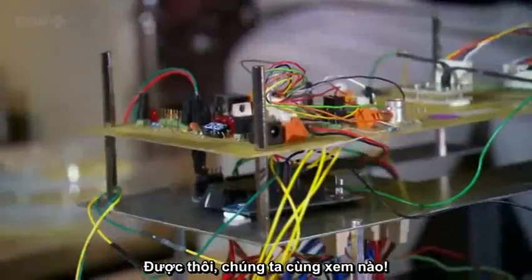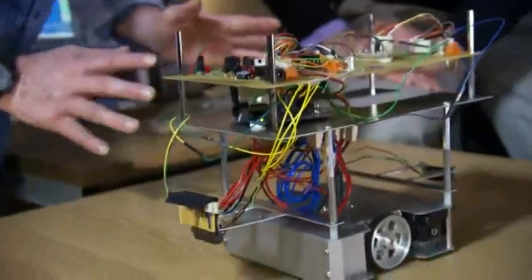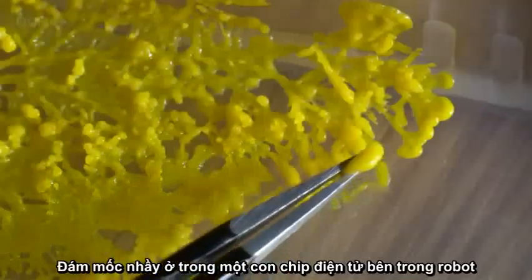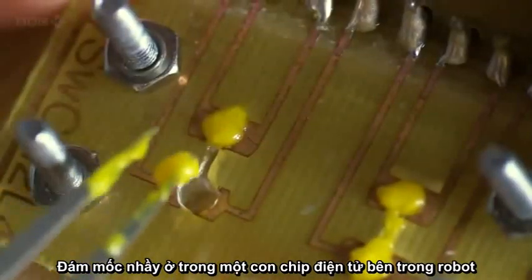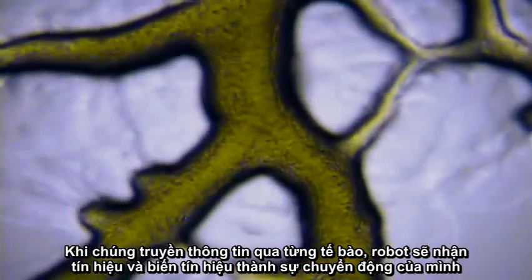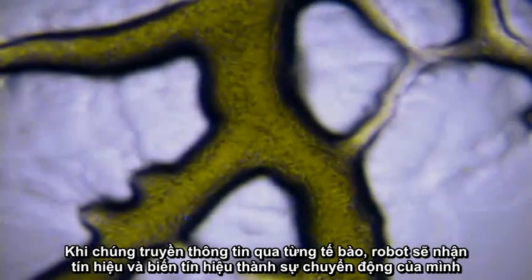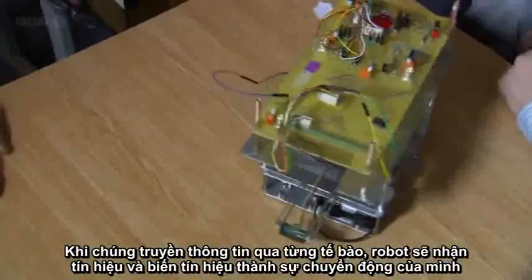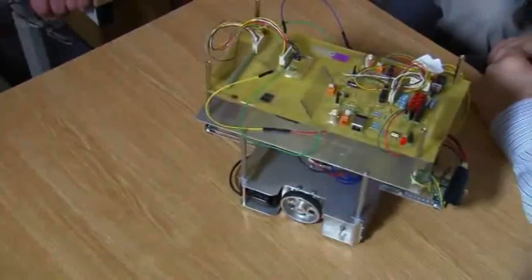It just seems almost unbelievable. The slime mold sits on an electronic chip inside the robot. As it transmits information around its single cell by pulsing, the robot detects these pulses and translates them into much larger movements across the surface of the table.